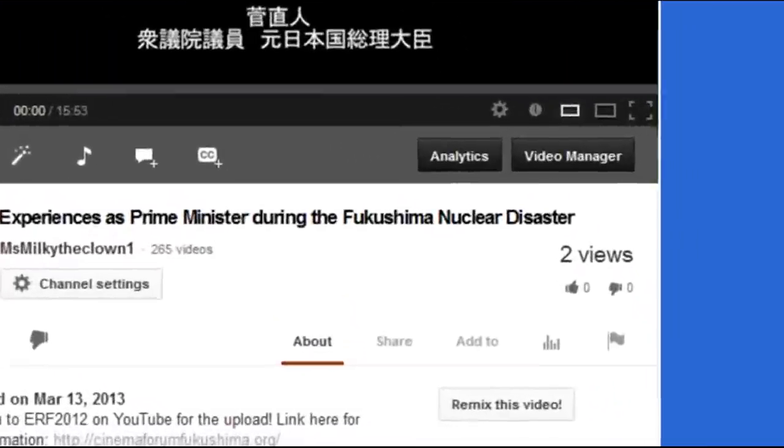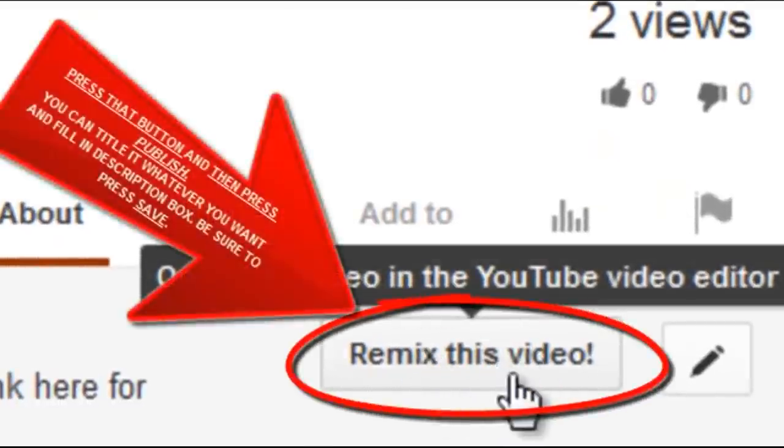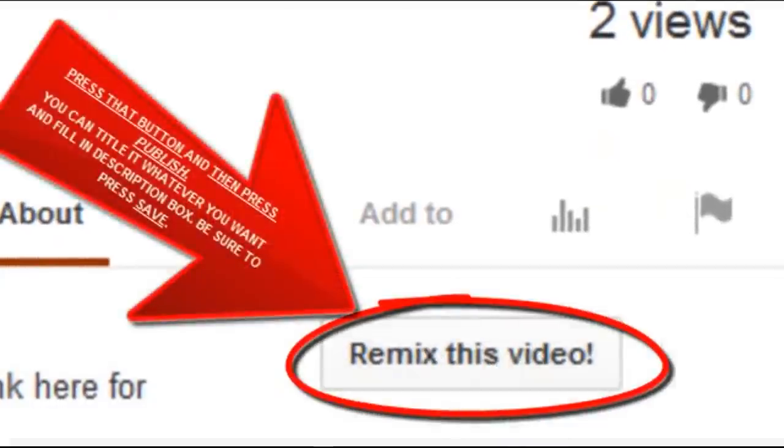We need to get subscribed and get this unity stronger and beat YouTube at their own game. Go to the remix button and hit it — that way you'll keep up with this. Otherwise YouTube's just going to control us.